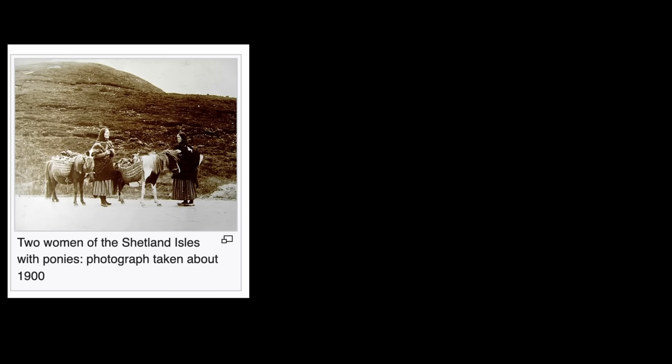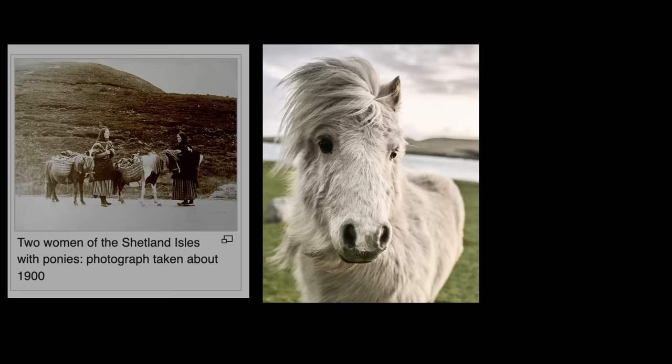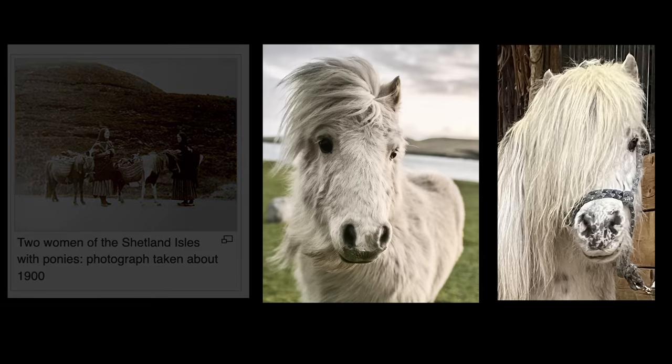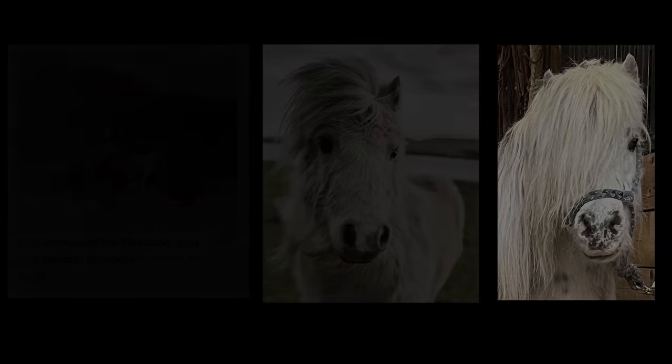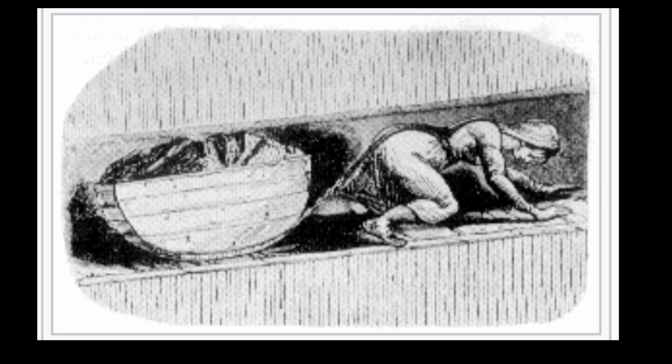You might not think of the Shetland pony as a particularly good workhorse, but that is what they were originally used for. Something very interesting about the Shetland pony is that they do possess a very thick double coat — I am pretty sure this is where Nigel gets his crazy hair from.